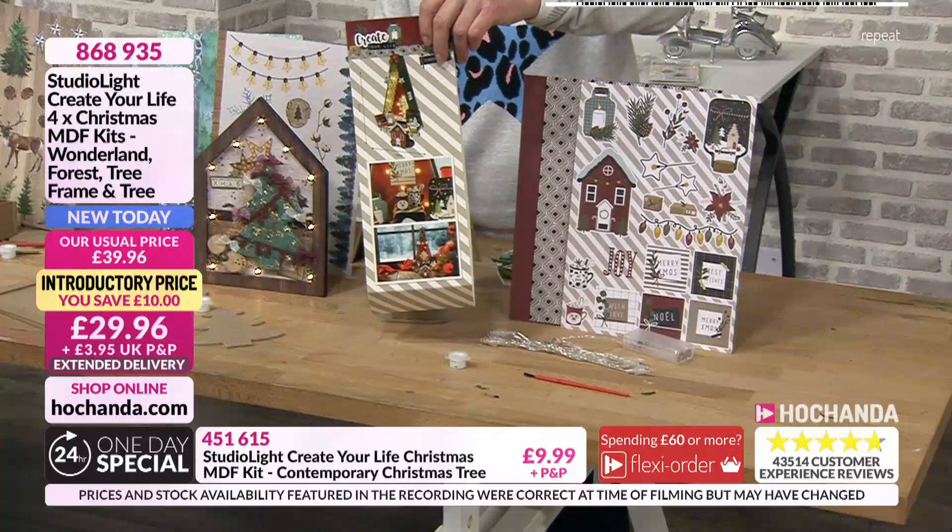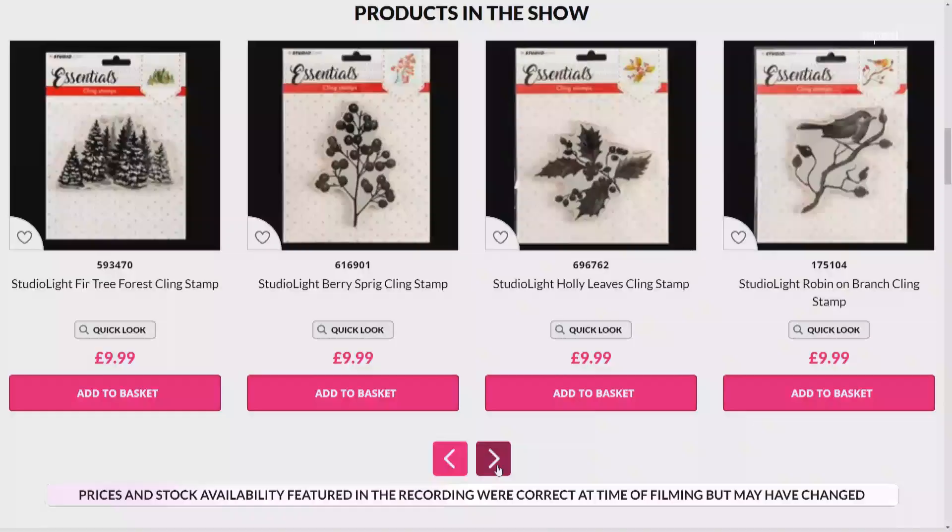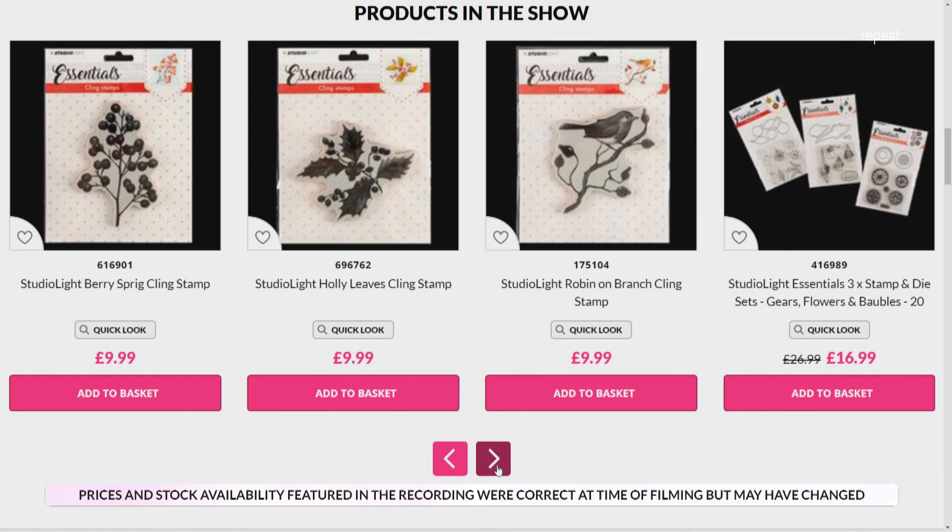15th of November, 868935 is your item number if you want to go for those. Let's have a look at the website. Look at those stamps. Love those. Very traditional, aren't they? So you've got your holly, you've got your berries, you've got the robin there on the branch. Love that. And those are cling stamps.